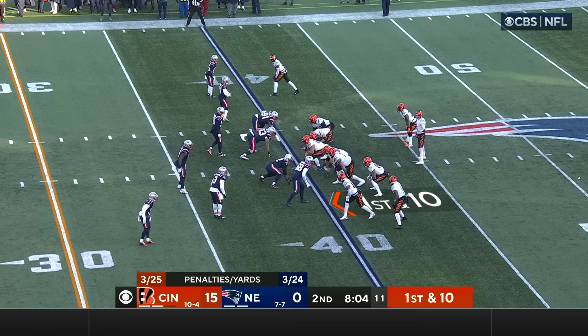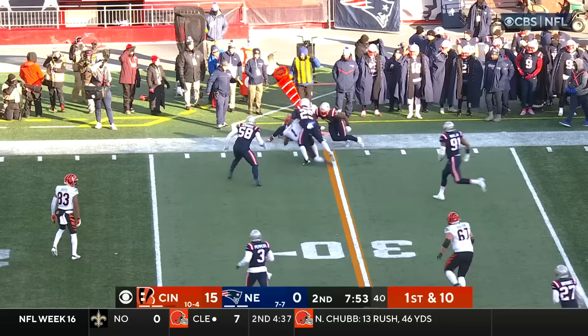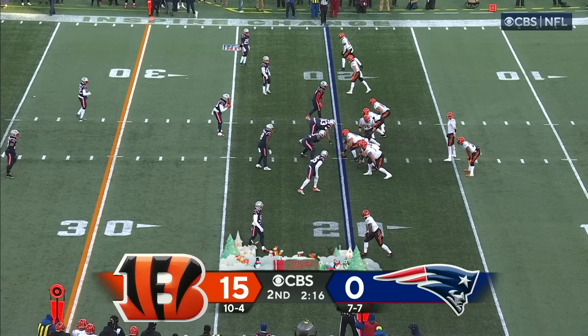First down at the 40-yard line of New England. Circling is Chase. Burrow will look in that direction, get him out in space — makes one man miss, makes a second man miss — and hit from behind as he crosses the 30-yard line.